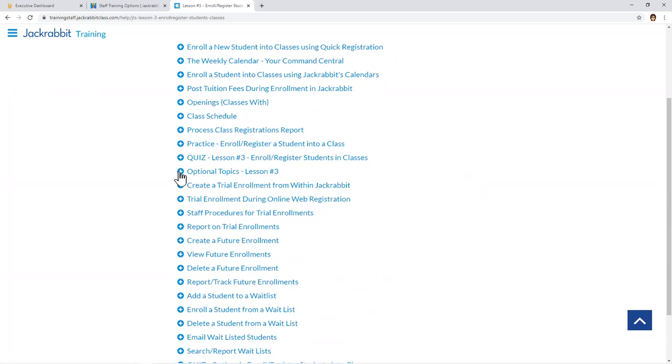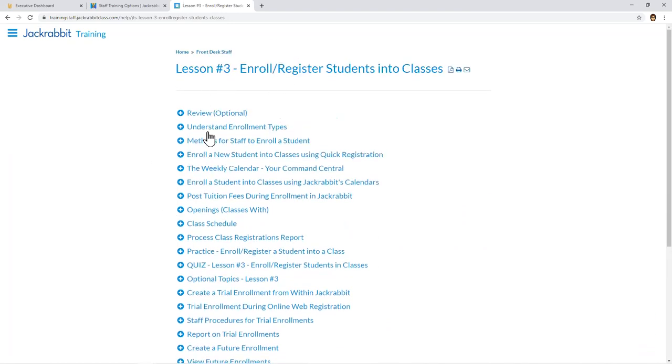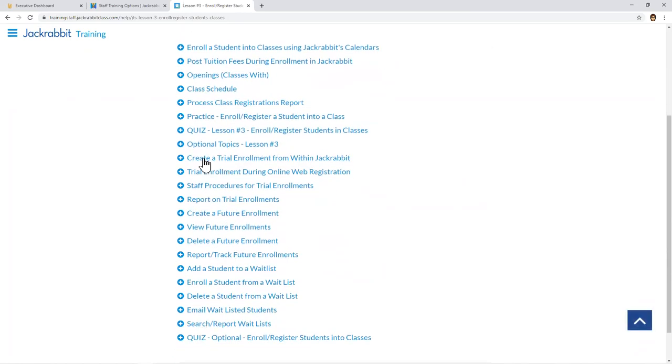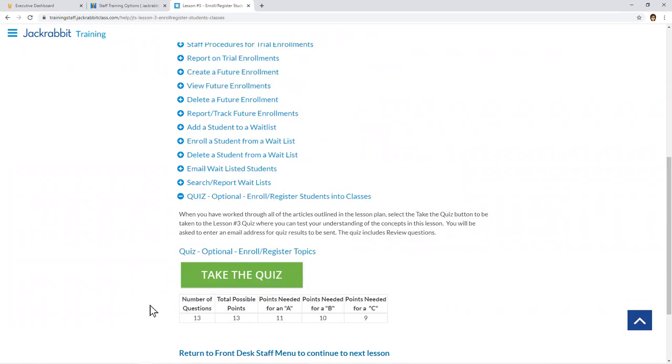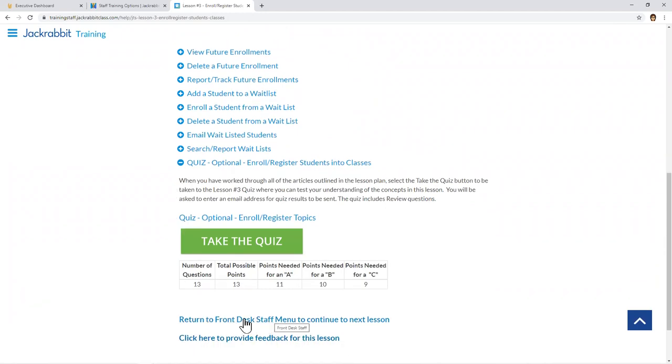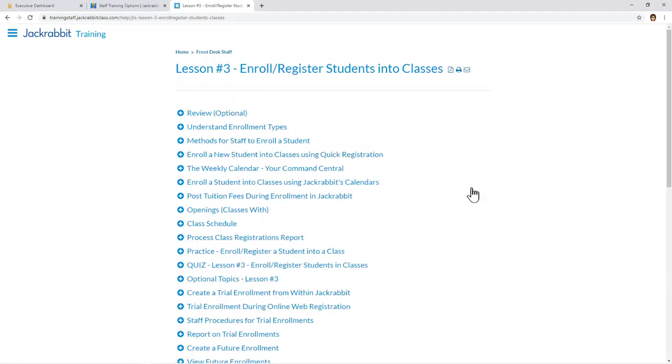After finishing the quiz, some lessons have optional topics — related to the lesson but may or may not apply to your organization. For example, trial enrollments, future enrollments, and wait list topics. If your organization doesn't offer trial enrollments, trainees can skip those. Optional topics also have their own separate quiz. When done with the lesson, there's a link at the bottom to return to the menu, a scroll-to-top button, and breadcrumbs at the top for navigation — lots of ways to get around.